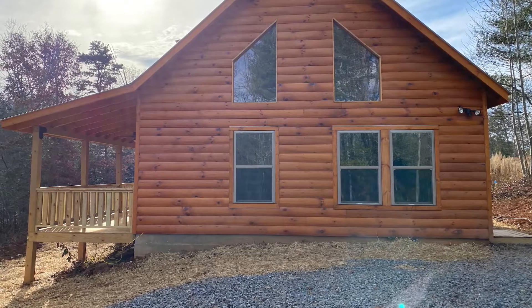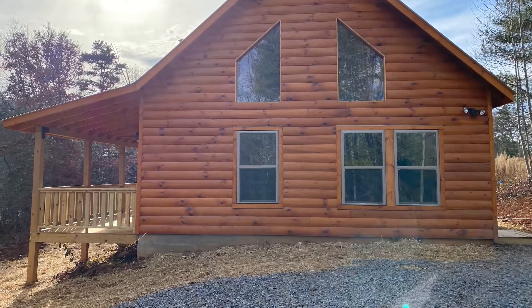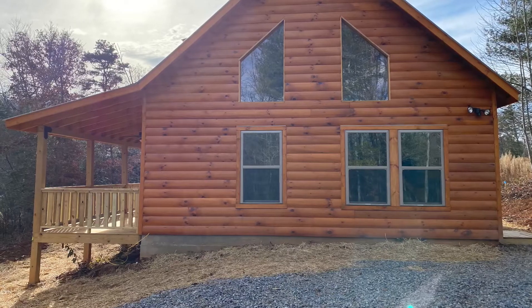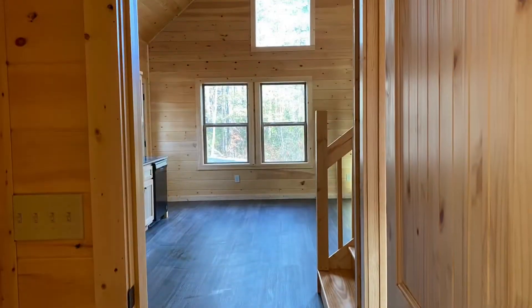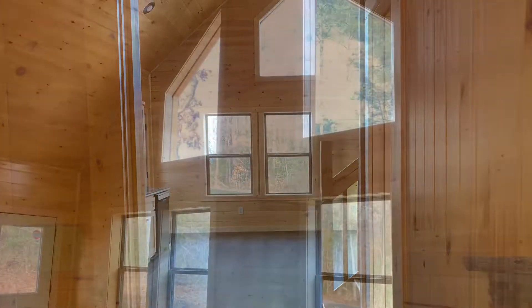Hi, welcome to Deerfield. This is one of our brand new home and land packages we just completed today. This is a log-sided, two-bedroom, two-bath, 20 by 34 mountain chalet.